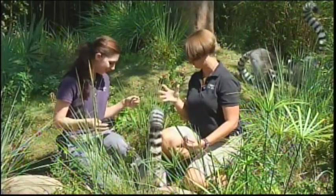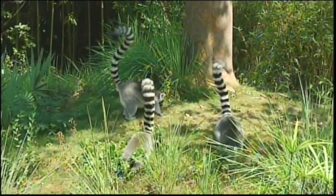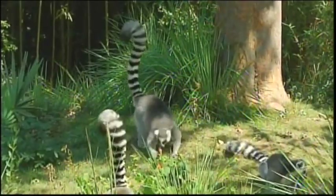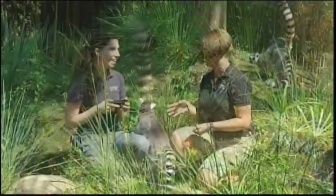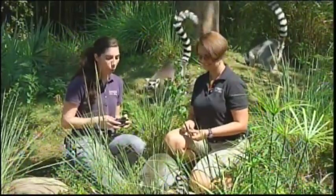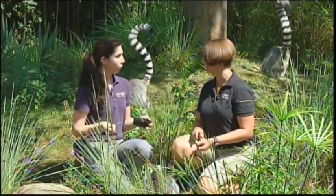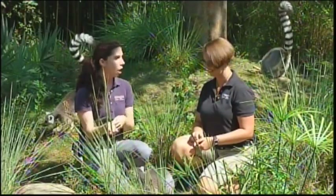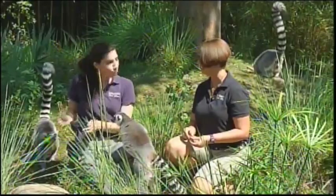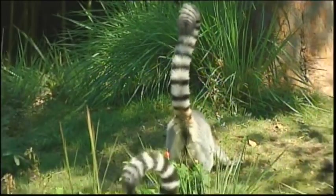We have three lemurs in this troop. Maud is our matriarch — they live in a matriarchal, female-dominated society. She's 25 years old and they can live to almost 30. This is Paikea, her son. Male ringtail lemurs do something called stink fighting — they have scent spurs on their inner wrists, rub them on their tail, then wave it at opponents. Their tails are not only communication, but also a way of fighting and saying back off.